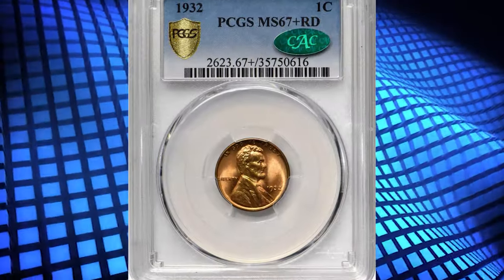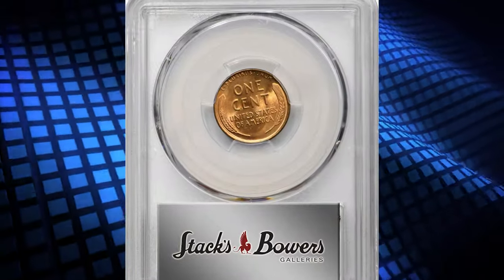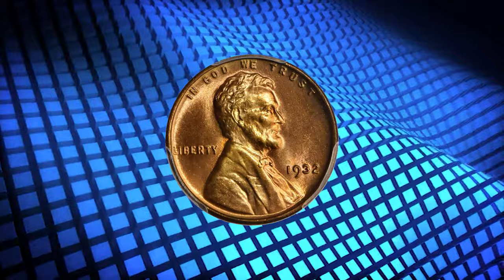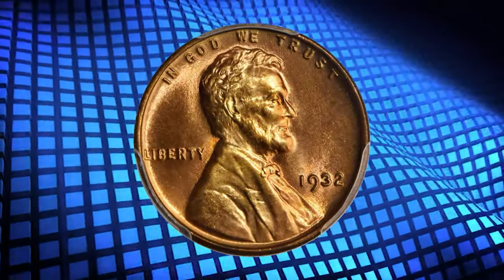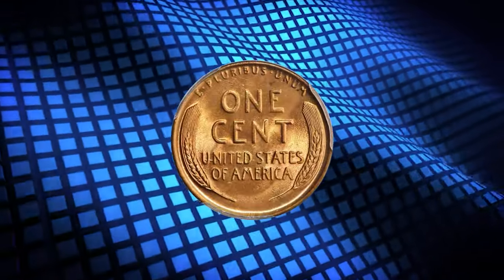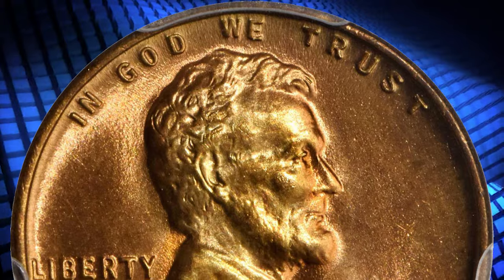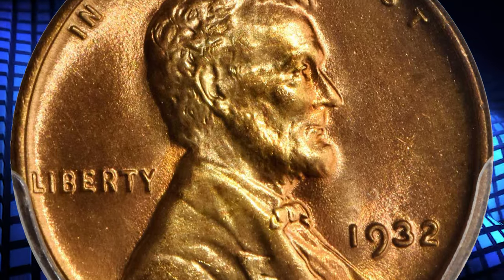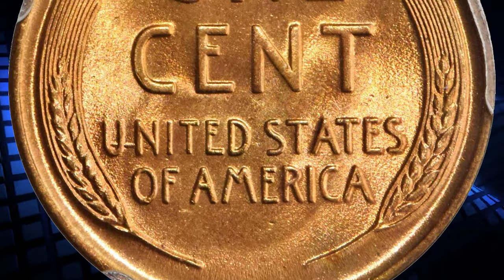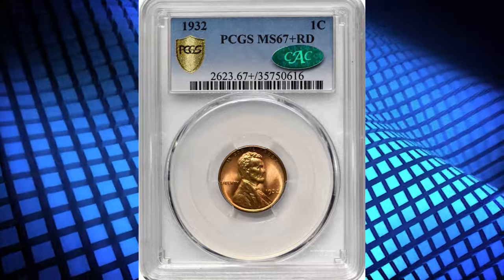Number 4. This is a 1932 Lincoln cent in MS67 plus red condition. According to Stacks Bowers, splendid golden orange surfaces are fully struck with a silky smooth, virtually pristine appearance. One of several low-mintage depression-era Lincoln cents that saw widespread hoarding beginning in the mid-1930s, the 1932 is more plentiful in mint state than a delivery of 9,062,000 pieces might imply. At the superb gem level of preservation, however, this issue is rare and seldom offered in today's market.